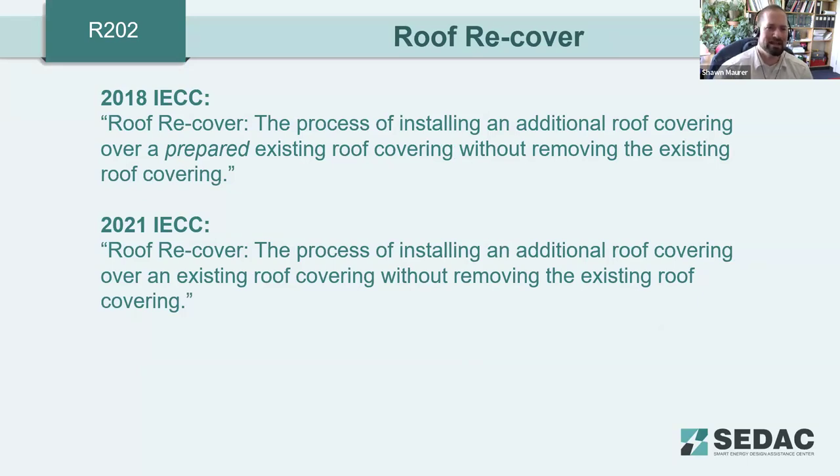The definition of roof recover has been updated. In the 2018 IECC, it was defined as installing an additional roof covering over a prepared existing roof covering without removing it. The 2021 IECC removed the word 'prepared' to make it clear that the existing roof covering must be left as-is — the existing membrane stays in place and is not removed. You add another membrane on top. This distinction matters because specific requirements apply to roof recover versus roof replacement.